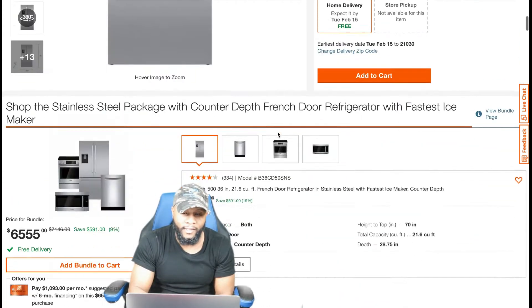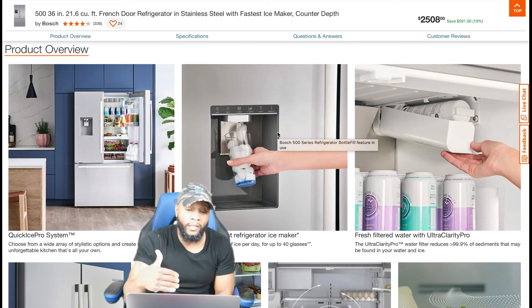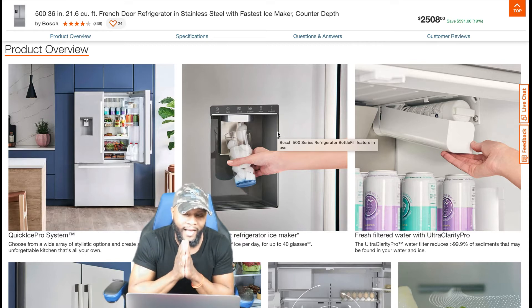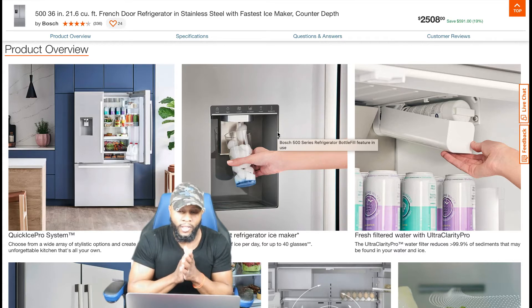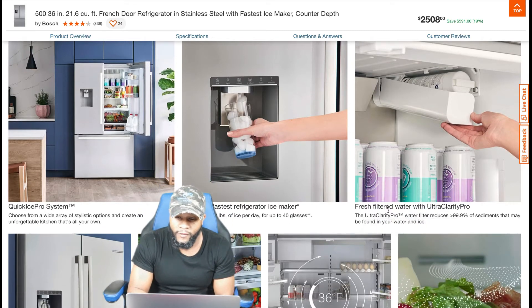Then of course we give you our overall review to let you know exactly how we feel about this appliance. So let's talk about some generic stuff — we're gonna be real brief. A couple things on the product overview: the Quick Ice Pro system — choose from a wide variety of stylistic options and create an unforgettable kitchen that's all your own. It also has the industry's fastest refrigerator ice maker — we want to dive into that.